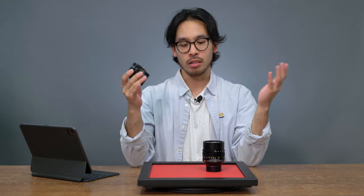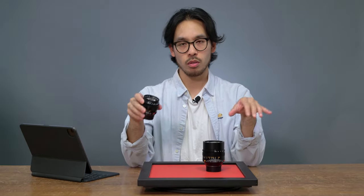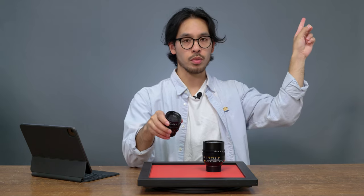You might be wondering where the 50 F1 Noctilux is — well, these are both aspherical lenses and that one is not. So you can check out our full episode of the 50 F1 right up here.